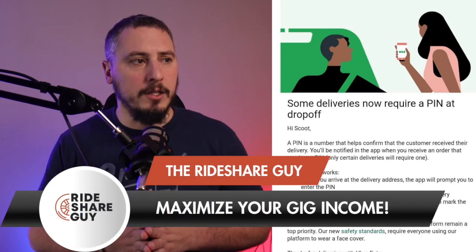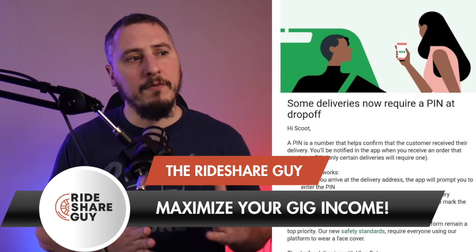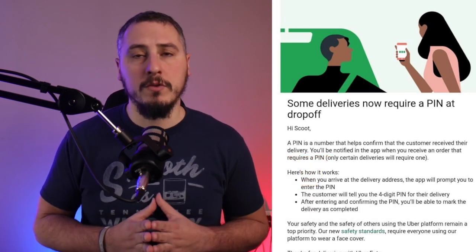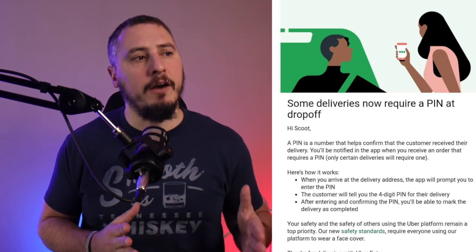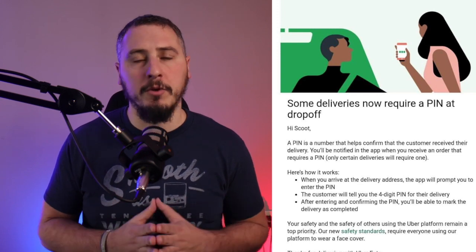Going on to the email, it explains how it's gonna work. When you arrive at the delivery address, the app is gonna prompt you to enter the pin. The customer will tell you the four-digit pin for their delivery, and after entering and confirming the pin, you're gonna be able to mark the delivery as complete. You won't be able to do that prior to getting the pin, which could be a headache — for example, if a customer ordered food for a family member or friend to have dropped off but that person isn't there or present, trying to get hold of the person who ordered the food could be a potential issue.